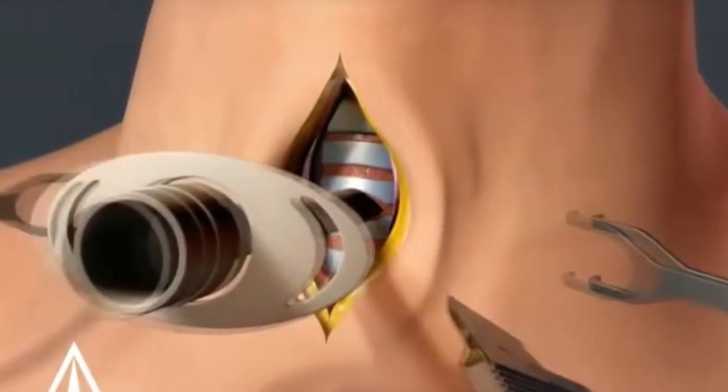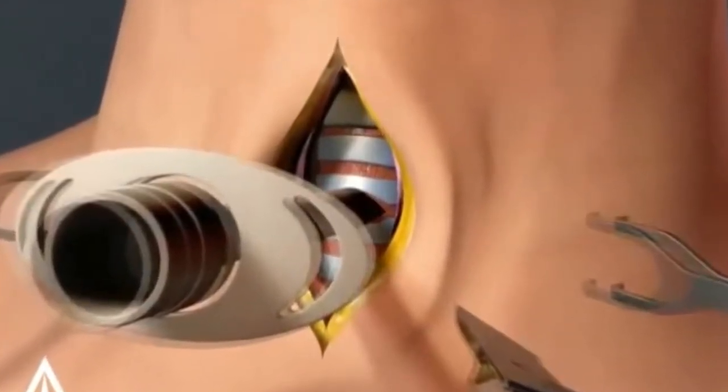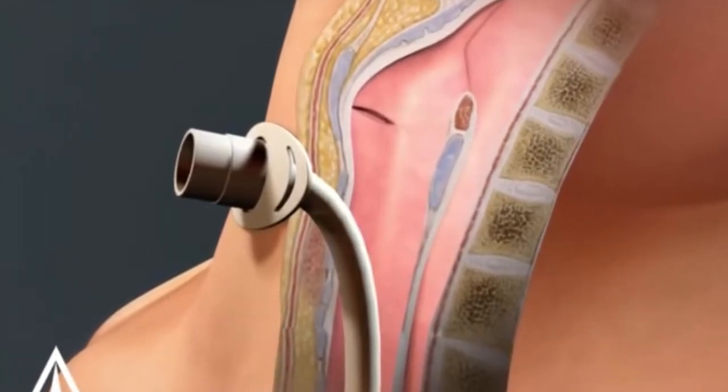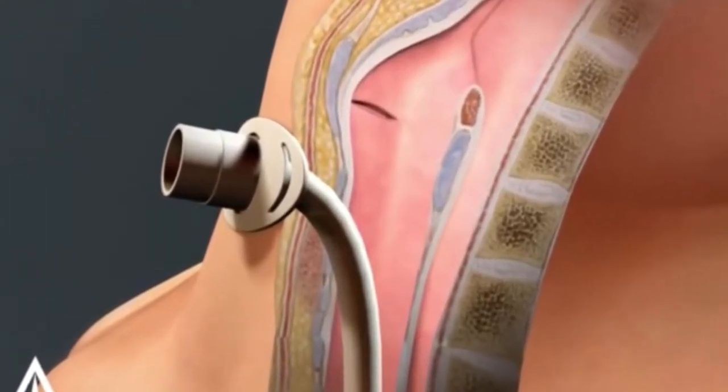So what is a tracheostomy? A tracheostomy is a procedure in which a surgeon makes an incision in the windpipe to insert a breathing tube to aid someone in their breathing if they don't have their own strength to breathe on their own.